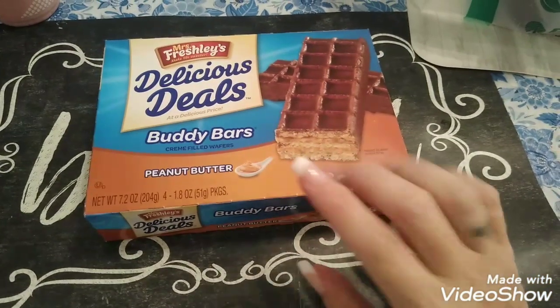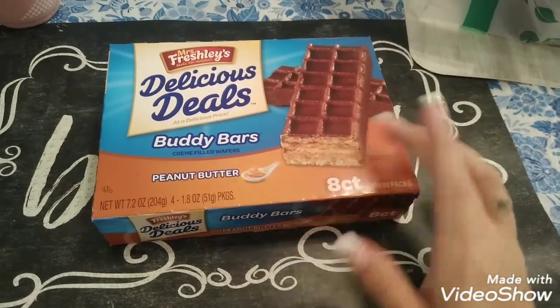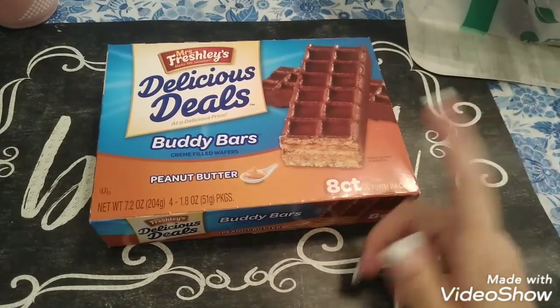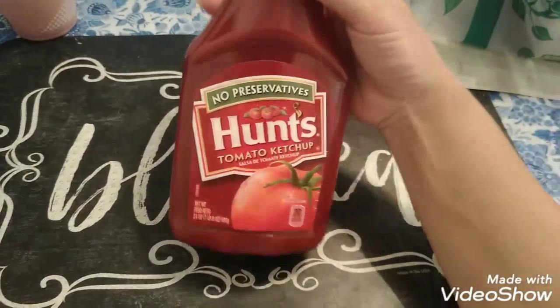I got another one of these because I absolutely love them. If you like Nutter Butters and you're on a budget, get these — I honestly think these taste better than the Nutter Butters. And then we needed a thing of ketchup, so I got one of those.